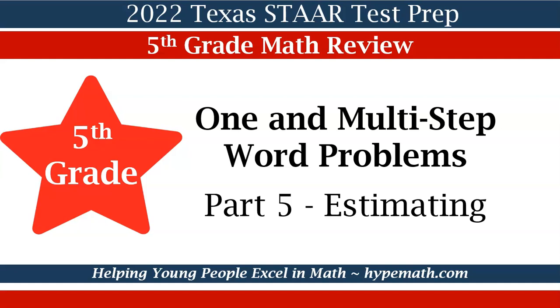Hello, this is Shea Jackson with Hype Math. In today's video, we will be reviewing for the 2022 Texas STAAR Math Test for 5th graders. Our concept is one and multiple step word problems. This is part five where we will review estimating. Let's dive in.